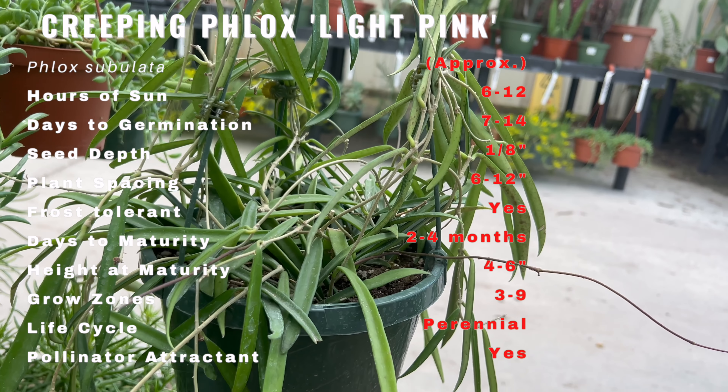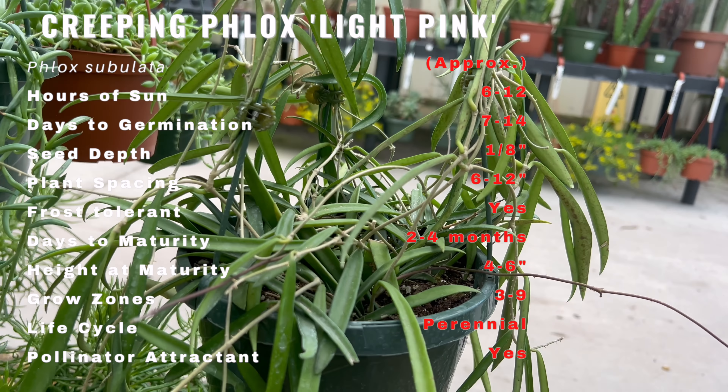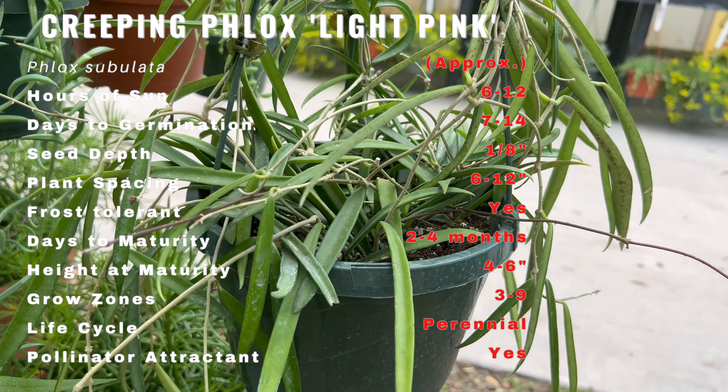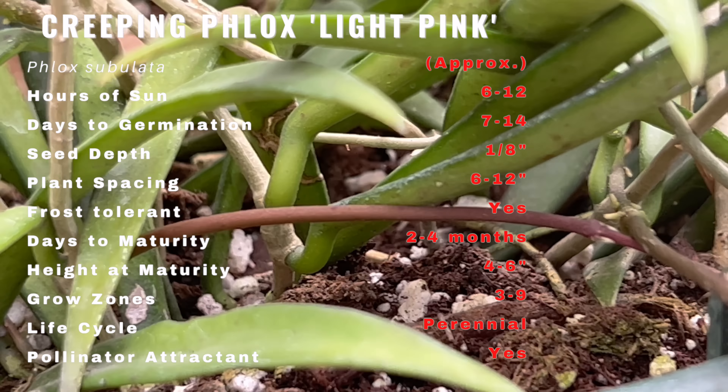Hoya Shepardii is a climbing plant that can grow up to 6 feet tall. It has succulent, leathery leaves that are round or oval-shaped and grow up to 3 inches in diameter. The leaves are dark green with silver variegation and have a glossy texture.